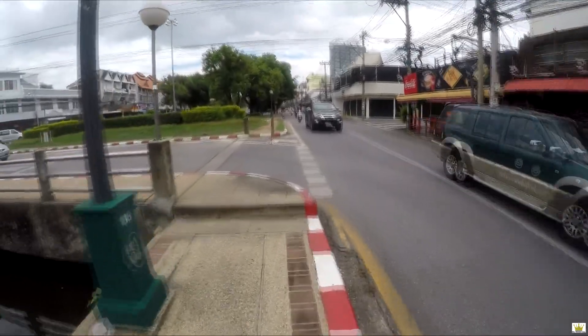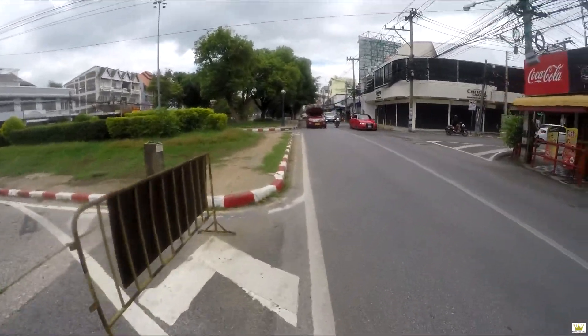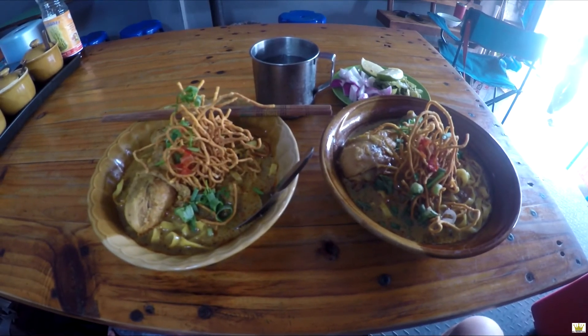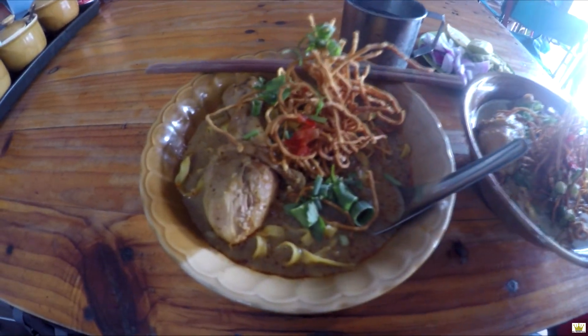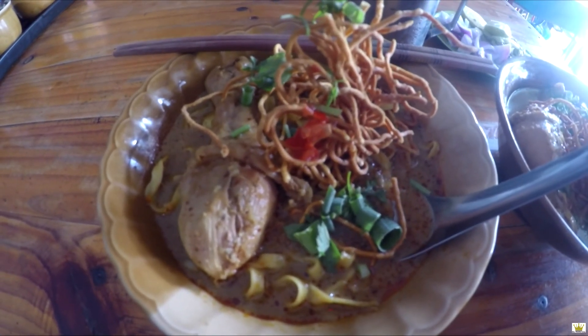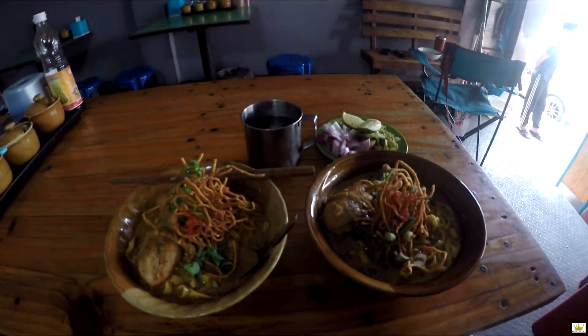Look at all these closed businesses. I've got my favorite northern Thai dish — khao soi with chicken. This is yellow rice noodles, dry noodles, vegetables, and chicken in a coconut cream broth. I've come to this restaurant many times. The lady who ran the place unfortunately passed away, and her son and his girlfriend have taken over. So let's try it out.